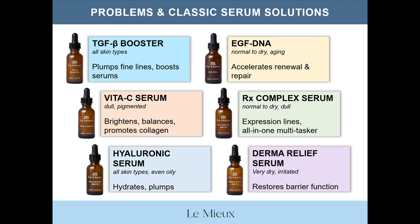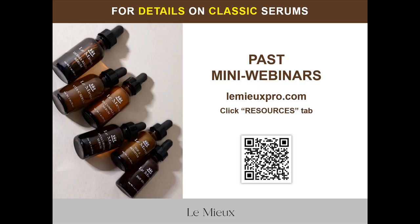For those of you who use our ionized oxygen infuser tool, please note that all of these classic serums except Derma Relief Serum can be used with an activator in the ionized oxygen infuser. To see this mini-webinar again, or for more details about individual serums and matching them to specific treatments, skin conditions, and home care recommendations, you can access all of the previous mini-webinars featured on LumiaPro.com listed under Resources.